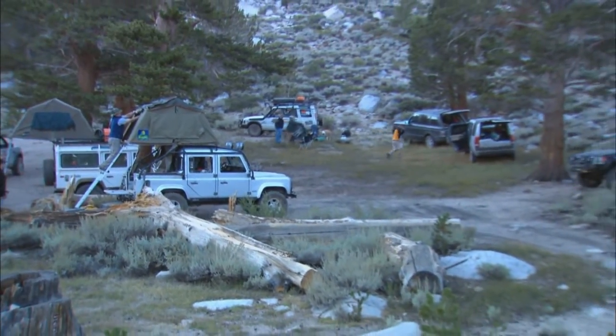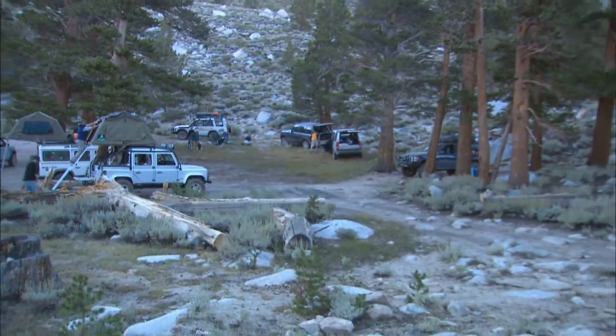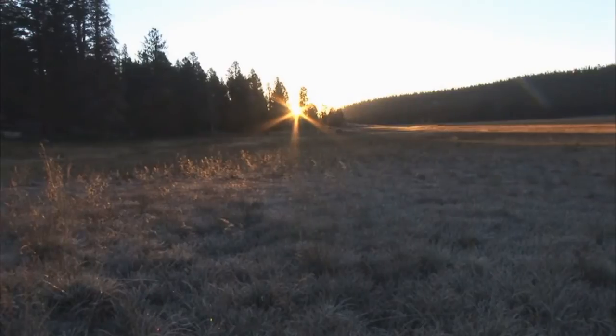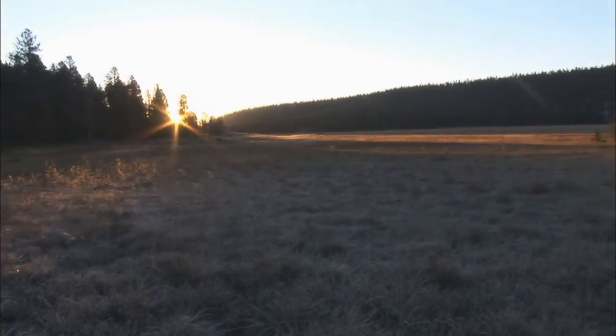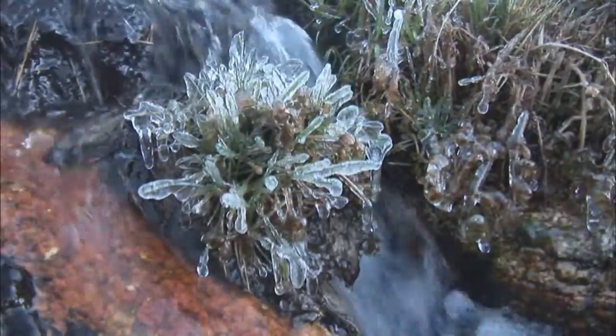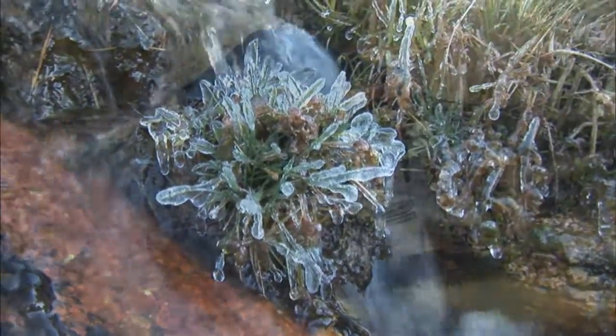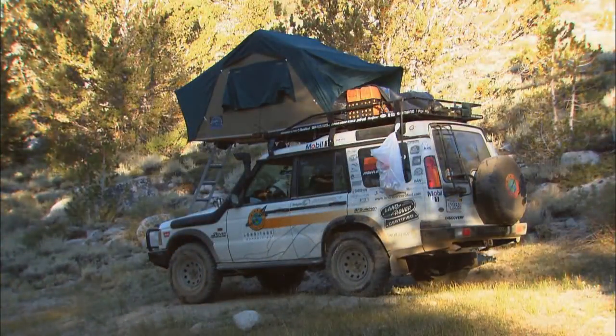Another trail to climb, another lake to discover. Nothing beats an early mountain morning. Take a deep breath and exhale. The air is crisp. The sunlight is sharper. Even the tiny bubbling stream is inspirational. I guess you could say I was really glad to be back in the Sierras.